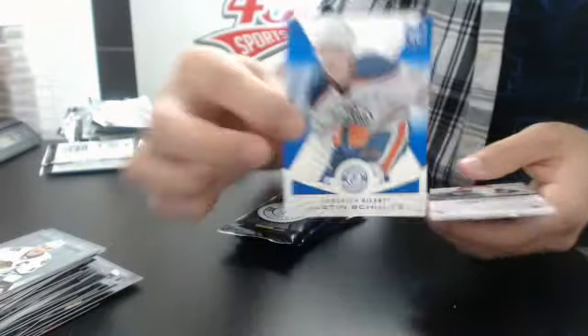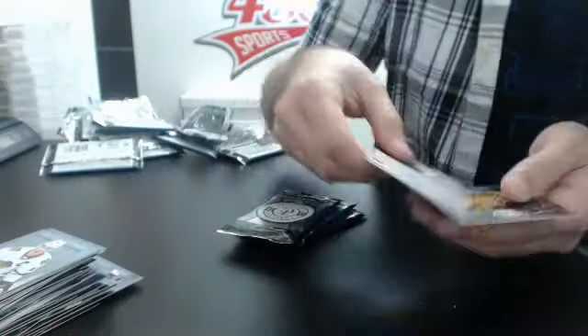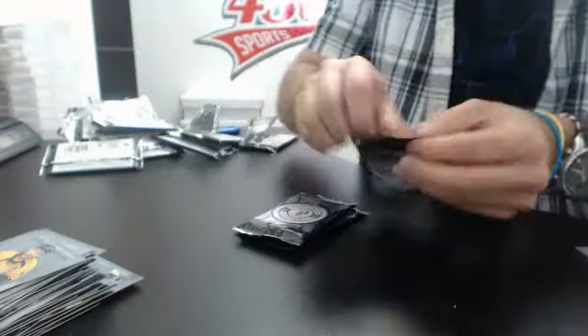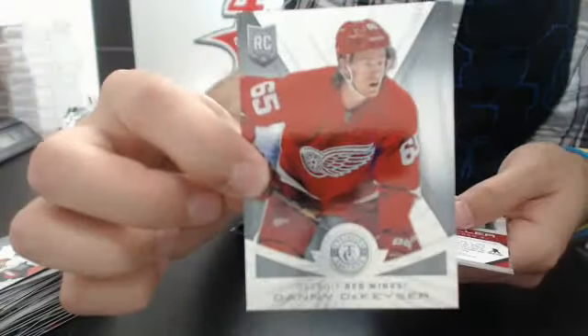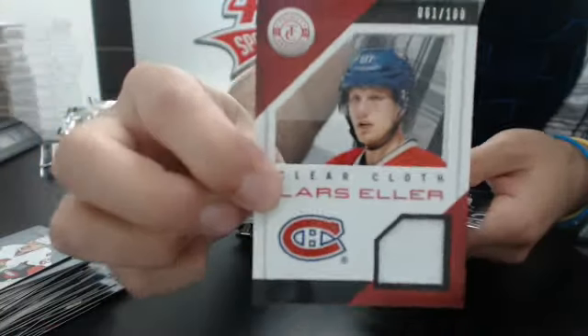And a blue number 250 of Justin Schultz, Edmonton. And a totally certified jersey of Milan Michalek. Nice. Base, rookie of Danny the Kaiser, and a jersey number 200 of Boris Heller for Montreal.